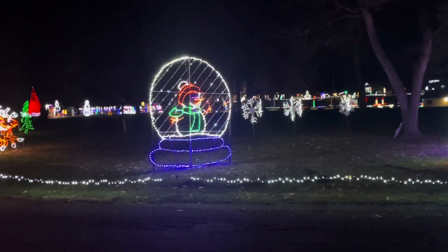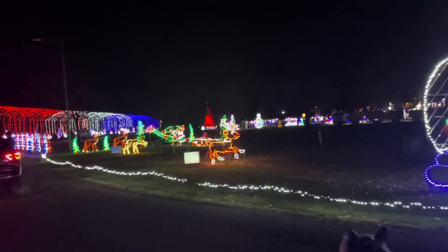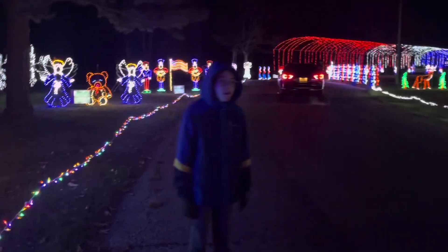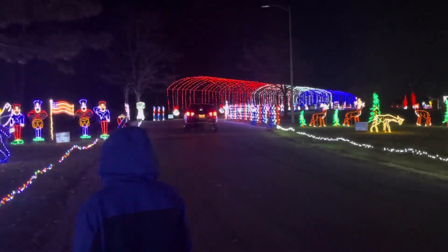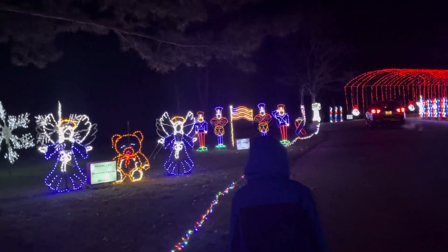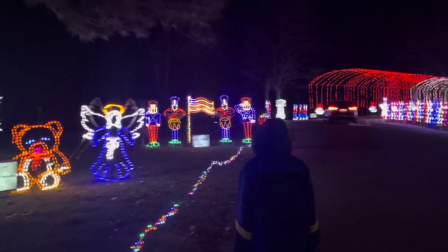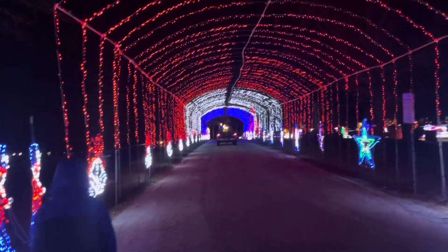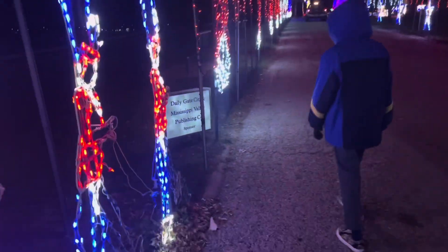My niece Amelia is wearing some emo clodhopper boots through this video — something that Abby from NCIS would be wearing. Hopefully that's not too distracting. Here's the tunnel, sponsored by the Daily Gate City, Mississippi Valley Publishing.